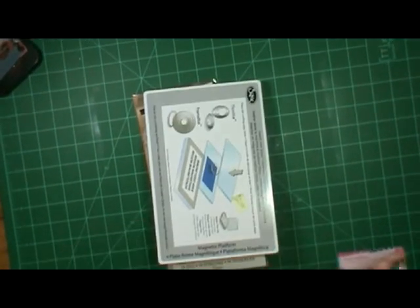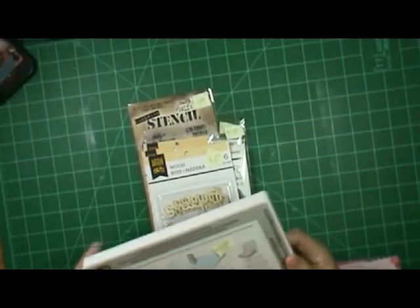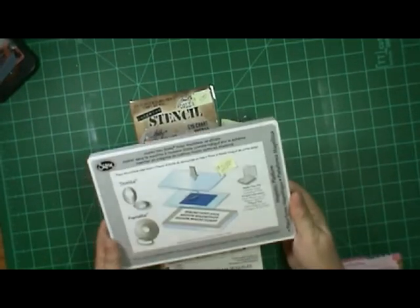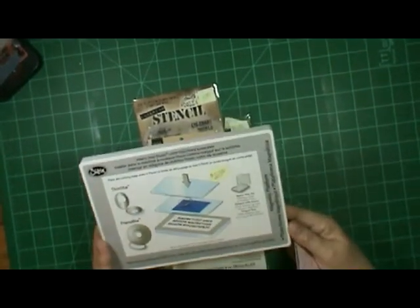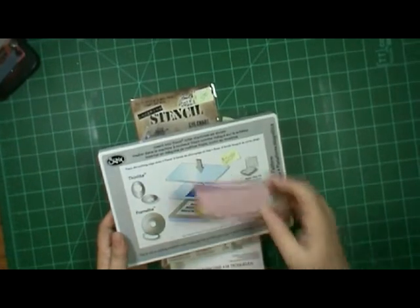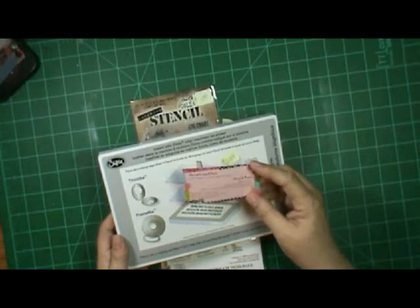Hi, this is Ronnie and I have a haul. I first got this off of a Facebook group and it came in — it was 20 bucks. I put the price on here so I wouldn't forget. It came in and this card was with it, so I thought I'm gonna go check out her Etsy shop.